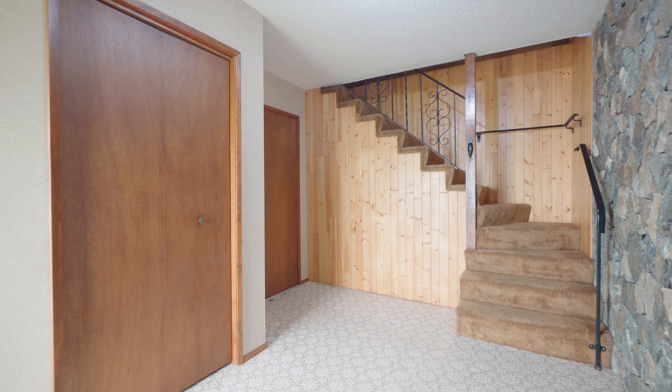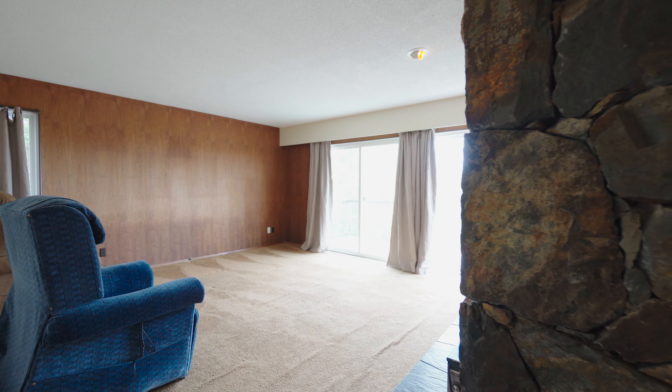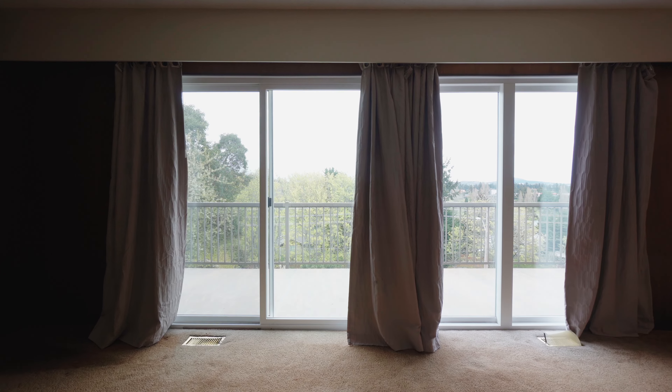Upon entering, you will feel like you're back in the 70s, perfect for those who love retro. If you want a more modern design, all you need is your personal touch to make it a wonderful family home.